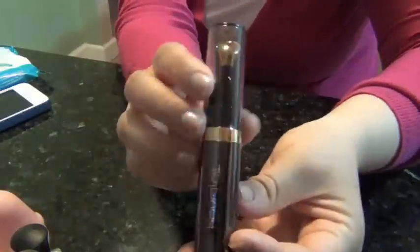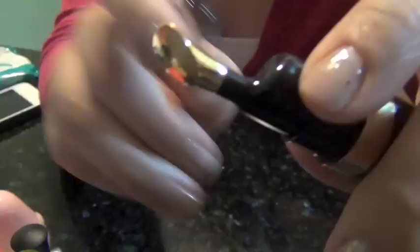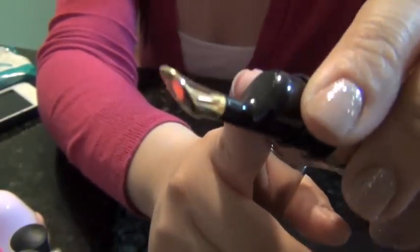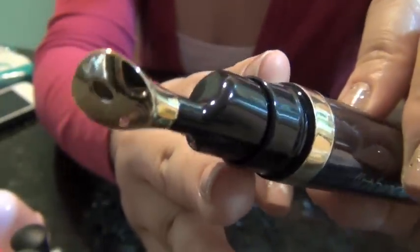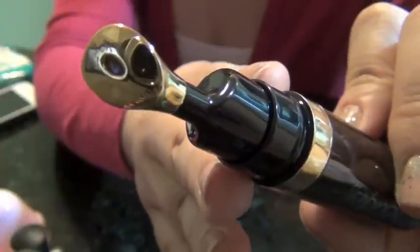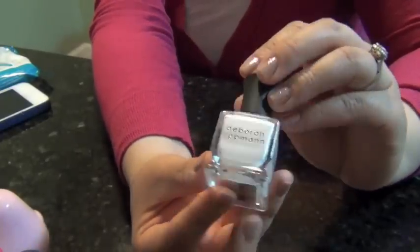The next thing that I've been loving is the Hourglass No. 28 Treatment Lip Oil. It has this really nice dispenser. I have another review of this on my new review channel so I'm not going to talk too much about this, but it is amazing. I've been wearing this every single day since I got it and my lips have been feeling so nice.